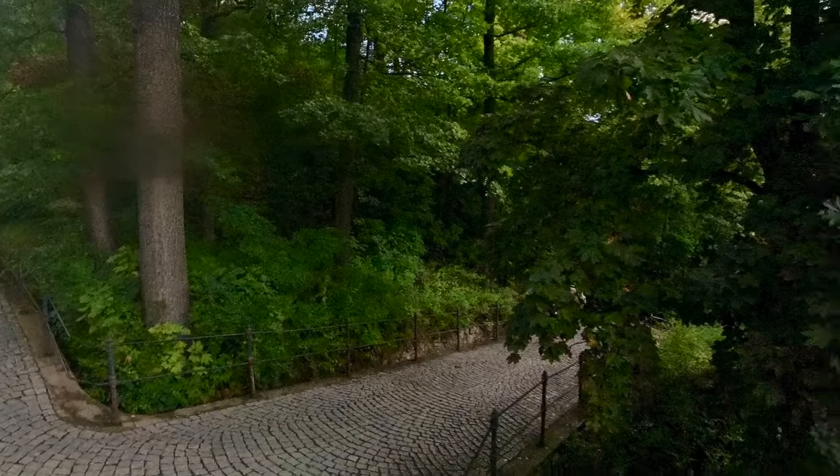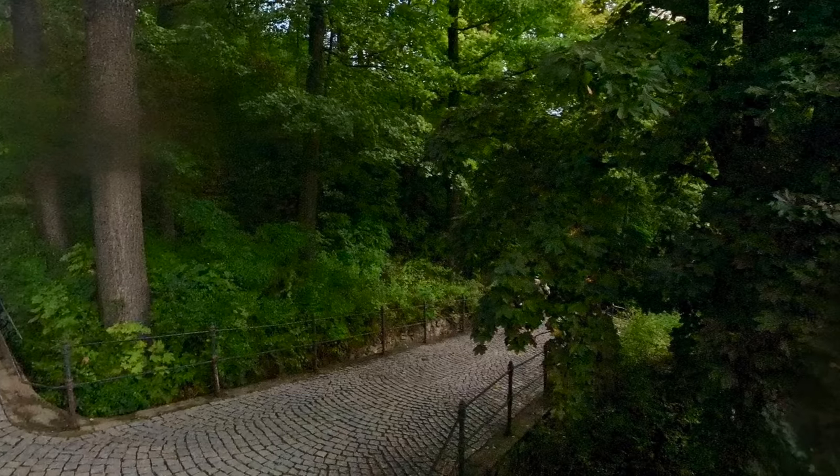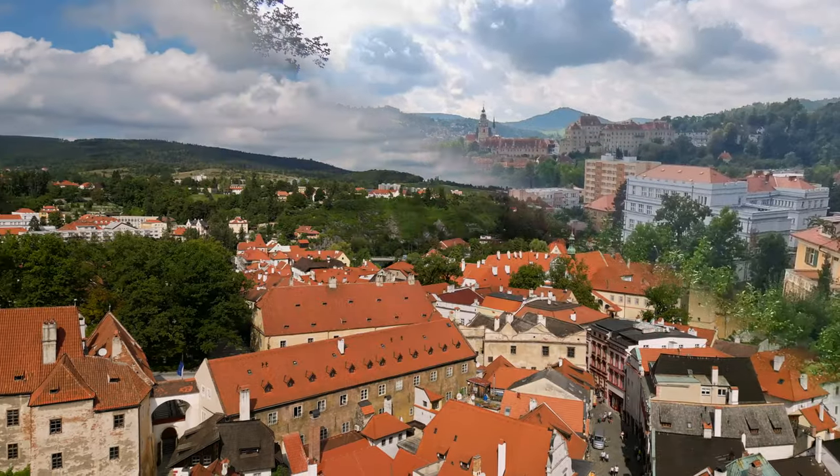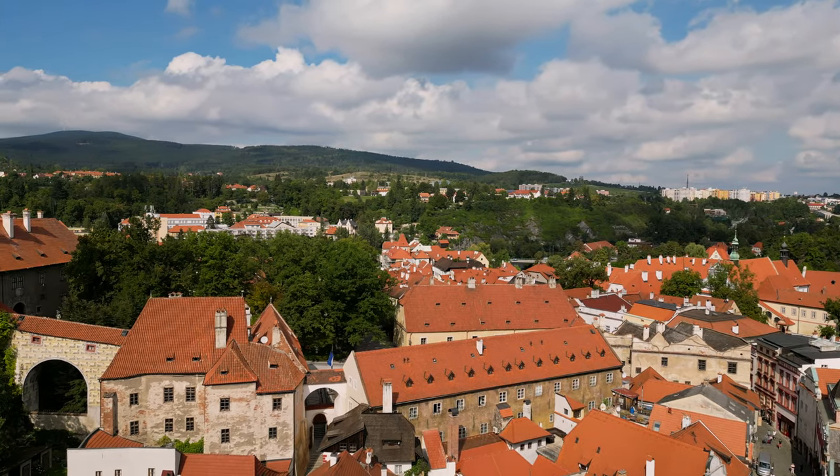Fortunately, the path wasn't that steep, but I was worried about going back up. It did offer some very spectacular views of the city from above.